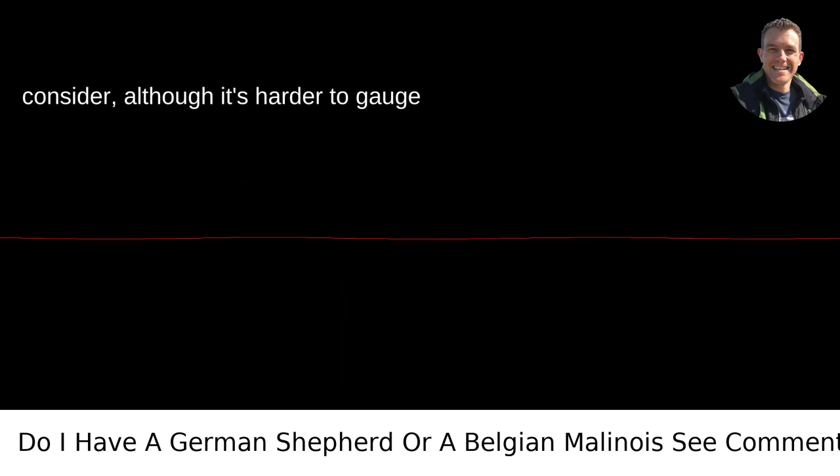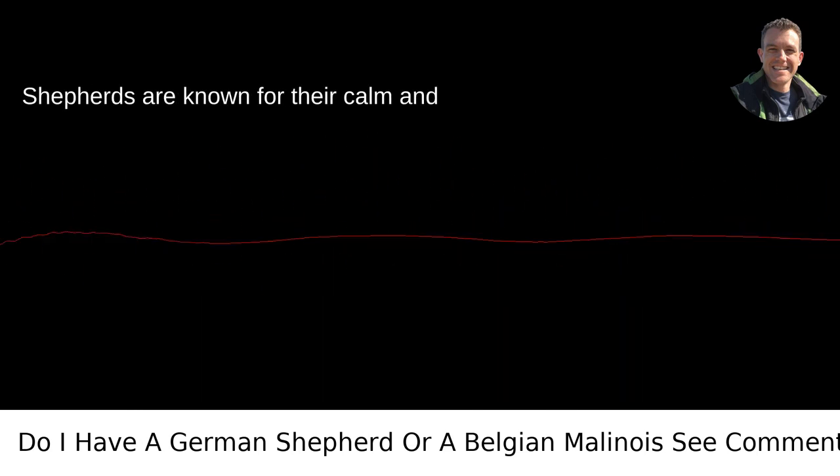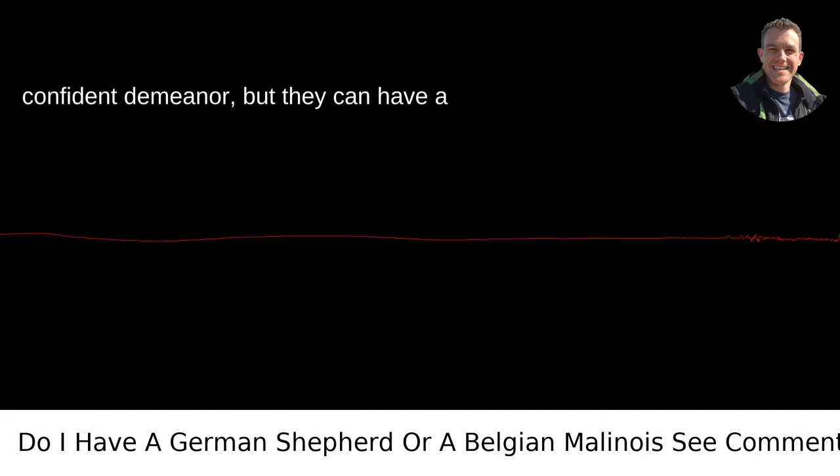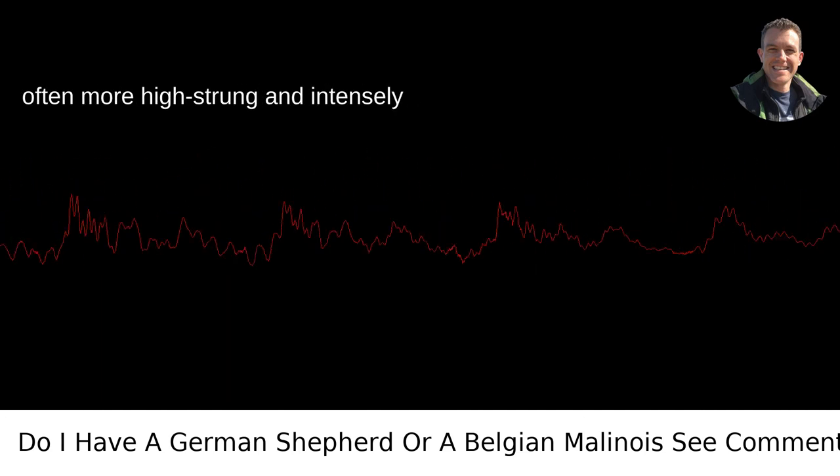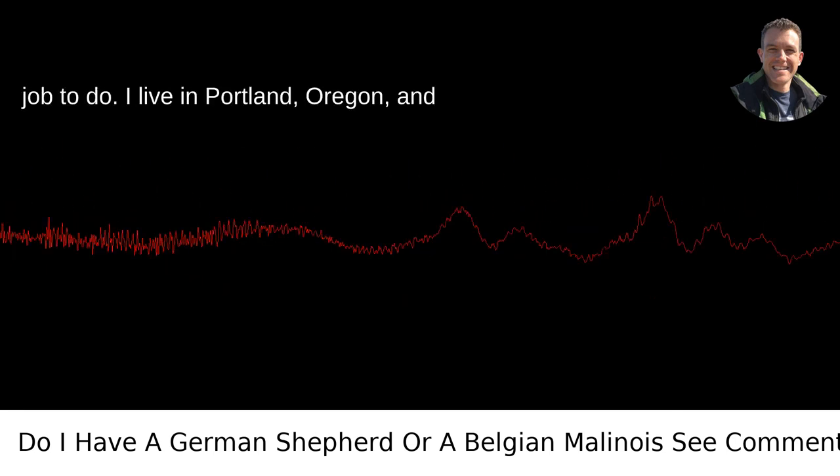Another thing to consider, although it's harder to gauge from photos, is temperament. German Shepherds are known for their calm and confident demeanor, but they can have a protective streak. Belgian Malinois are often more high-strung and intensely energetic, and they are always up for a job to do.